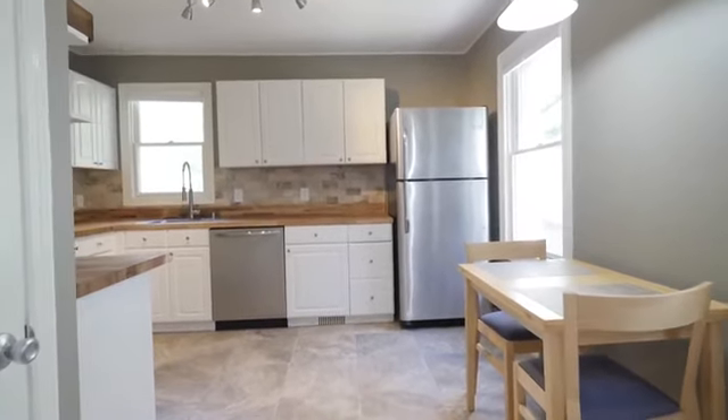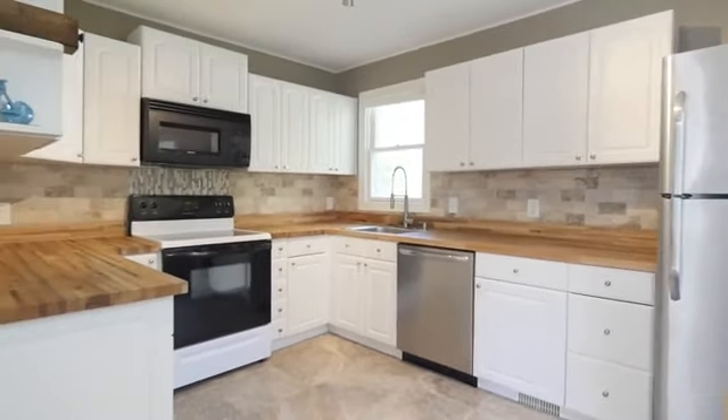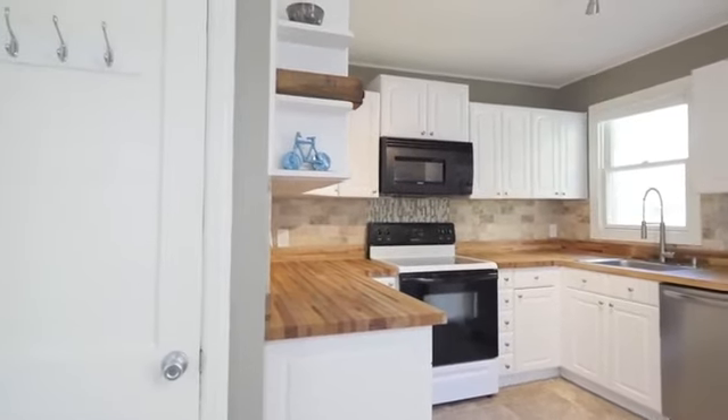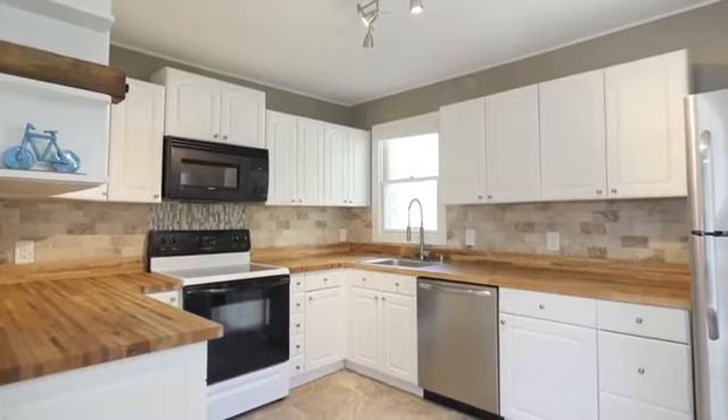With modern lighting fixtures and a casual dining area, the kitchen has all new features including tiled floor, tiled backsplash, stainless steel and black appliances, and gorgeous butcher block style countertops.